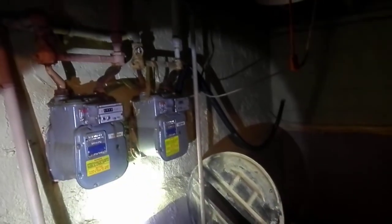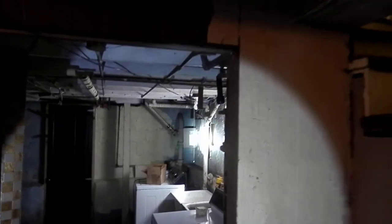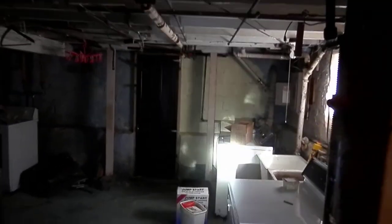Over here — gas set up. Sump pump, not functioning by the looks of it, but it's set up. Ceilings are at six-eight at the joist, but the beam is down at six foot. These look like makeshift support beams — things that are kind of sketchy.